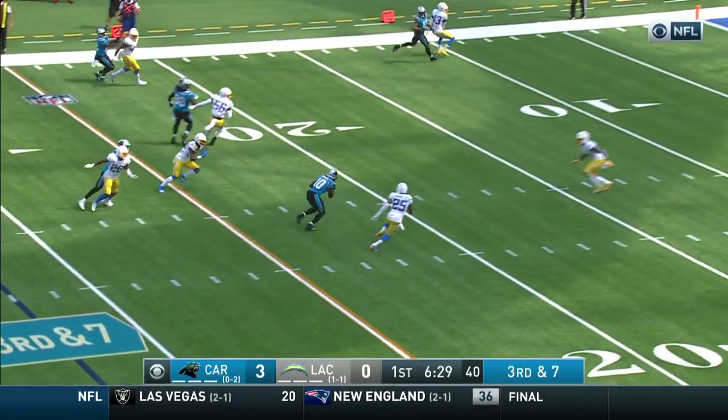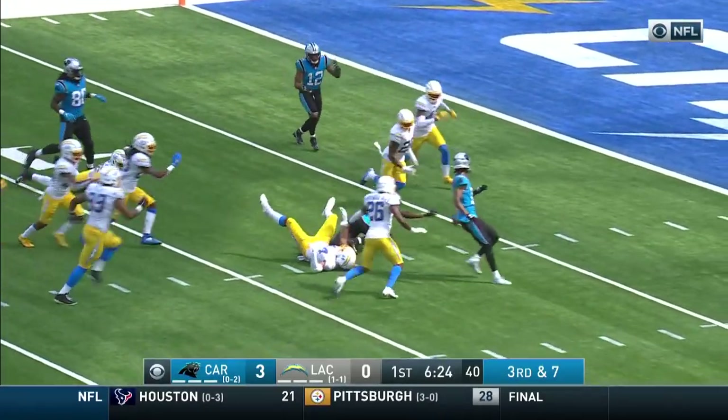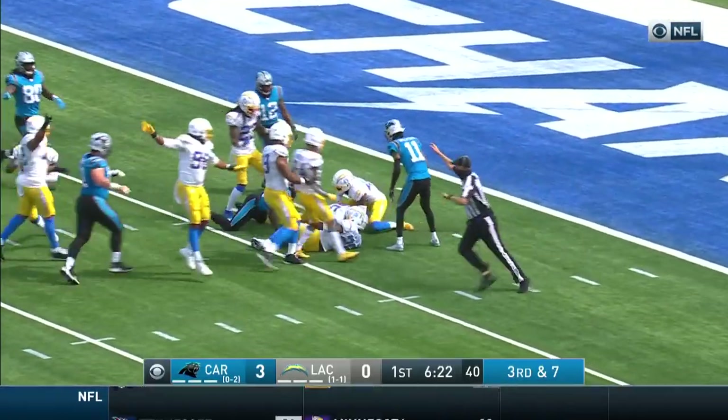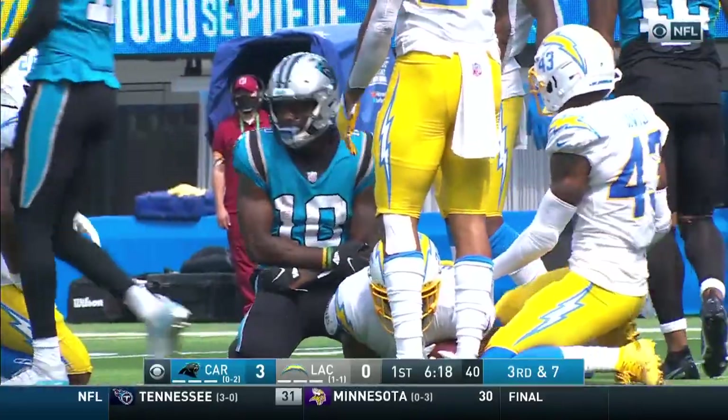Bridgewater steps up, throws. It's complete, that's first down yardage, and then some — to the 10. Spinning out of a tackle, down to about the 7 or 8. There's a loose football. Inside the 5, he's going to be marked down back at about the 9 or the 10-yard line.